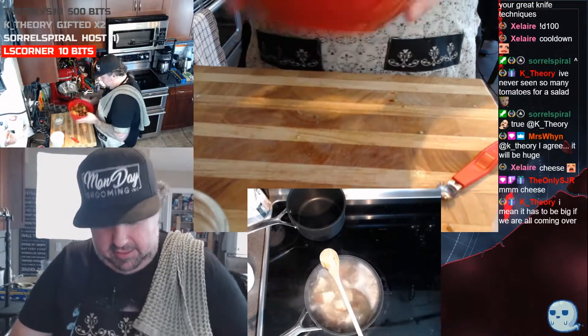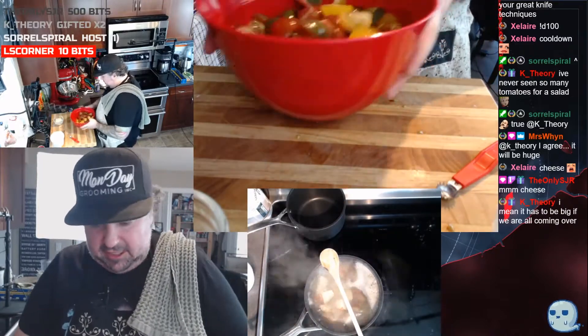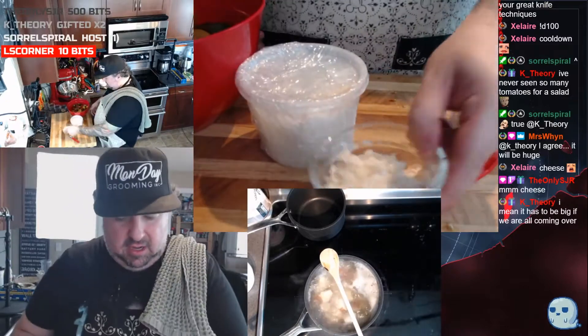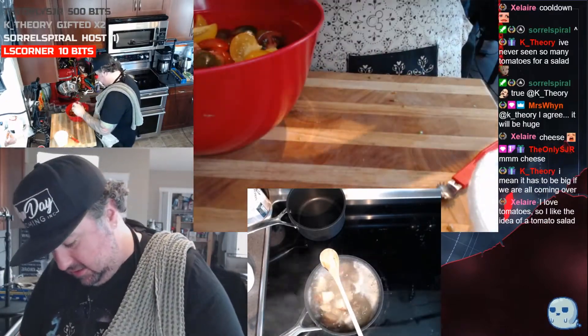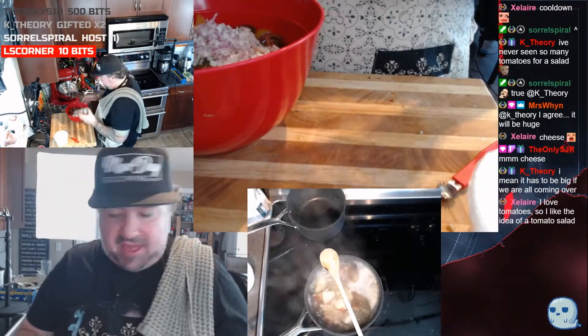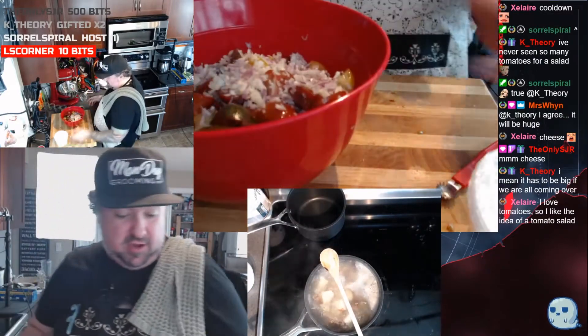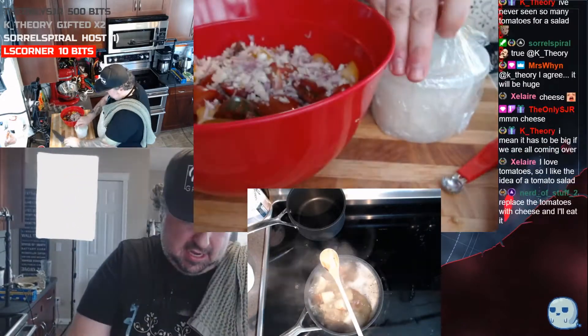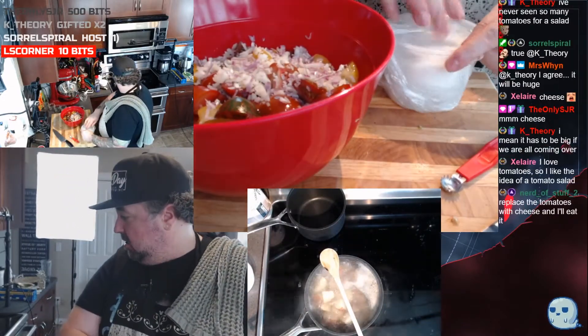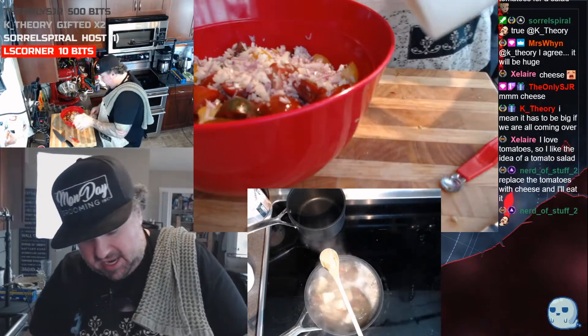We're gonna quickly toss these through — just some raw onion and raw shallot, which is totally fine in this. We're just gonna dump that in. We'll need more of that later but we'll come to that in a minute.